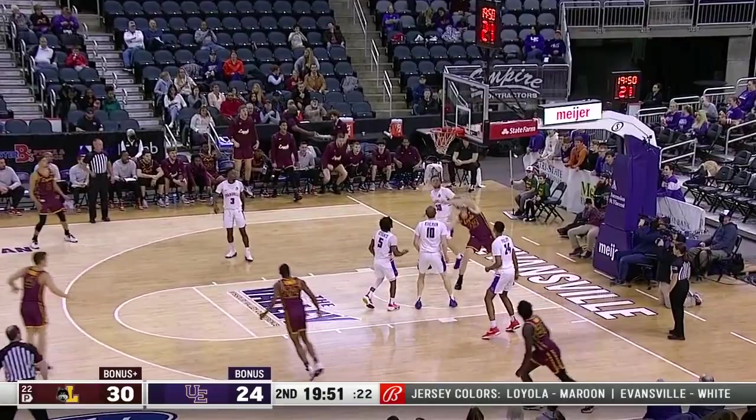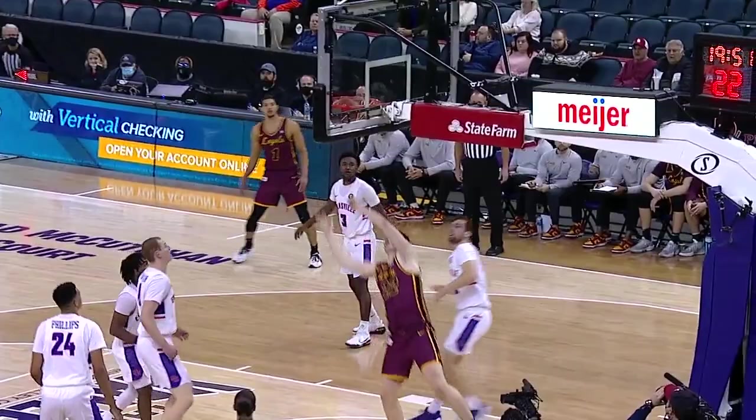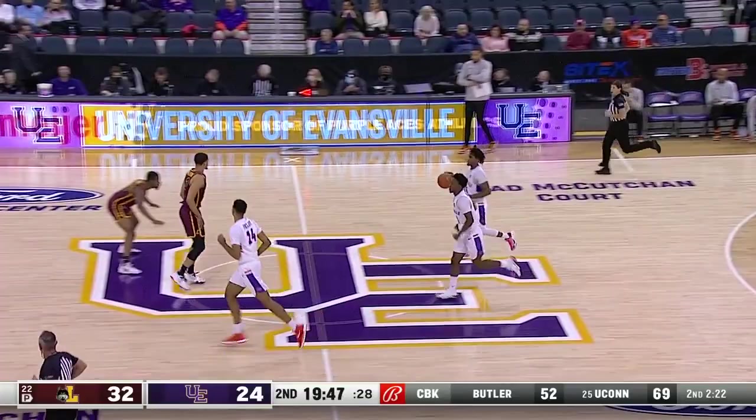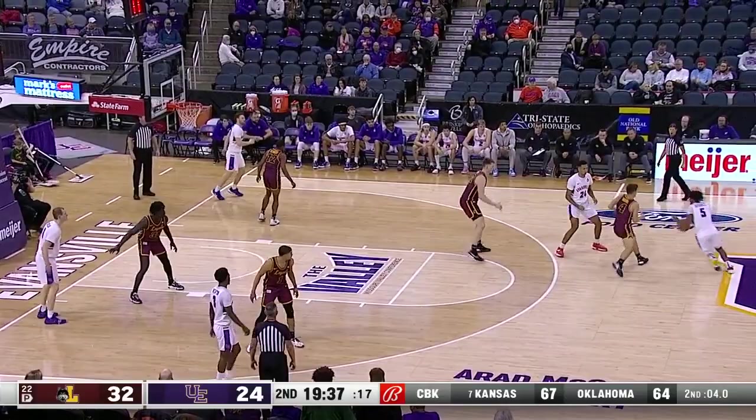Two three-point field goals. Seven for Marquise Kennedy. But what a good job by the bench — Keith Clemens scoring five, four for Chris Knight — helping Loyola to a six-point halftime lead. Loyola with the ball — there's a dunk and a foul. Hudson scores his first field goal; he'll have a chance for a three-point play designed right out of the locker room. Back screen and Hudson with the flush, but he couldn't get the three-point play — 56% free-throw shooter. A 32-24 lead for Loyola. Let's see what Evansville has in mind coming out of the locker room.